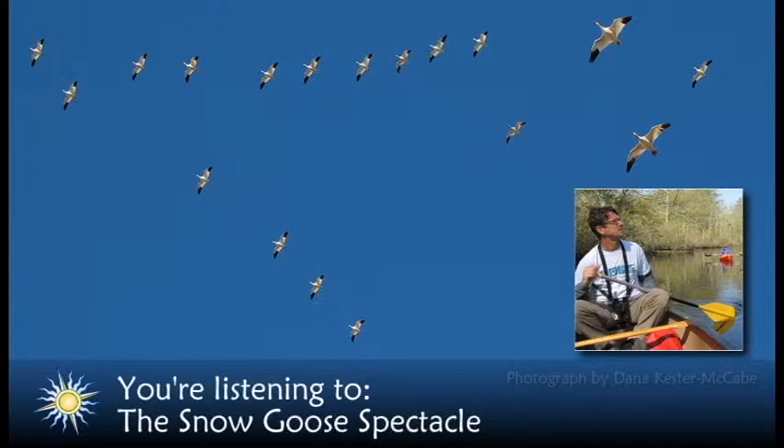This is Jim Rapp and you're listening to the Delmarva Almanac. We're talking about the snow geese at Bombay Hook. The snow goose spectacle can be witnessed up and down the Delmarva coast, but your best chance for this experience is at Bombay Hook National Wildlife Refuge.